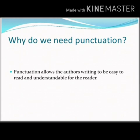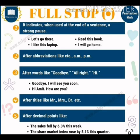First of all, we learn about the full stop. It indicates a strong pause when used at the end of a sentence. For example: 'Let's go there.' 'Read this book.' 'I like this laptop.' 'I will go home.'